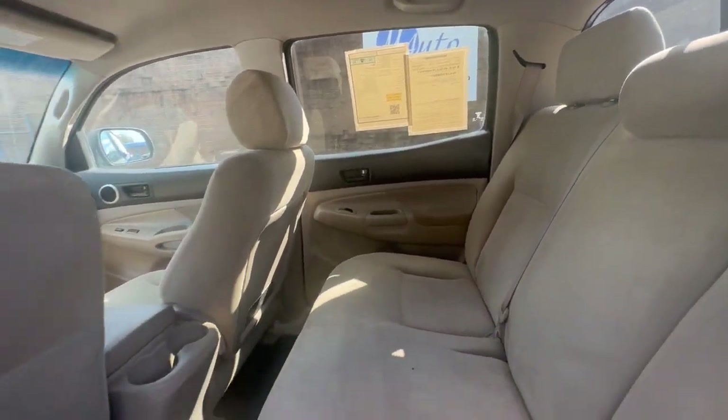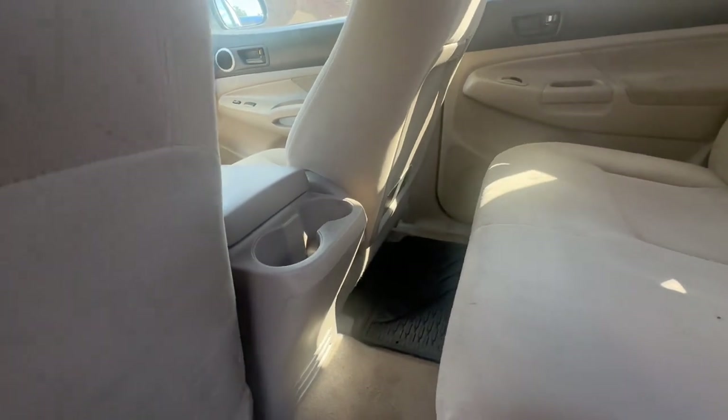Like I said earlier, plenty of space. You have some cup holders back here and weatherproof mats as well.